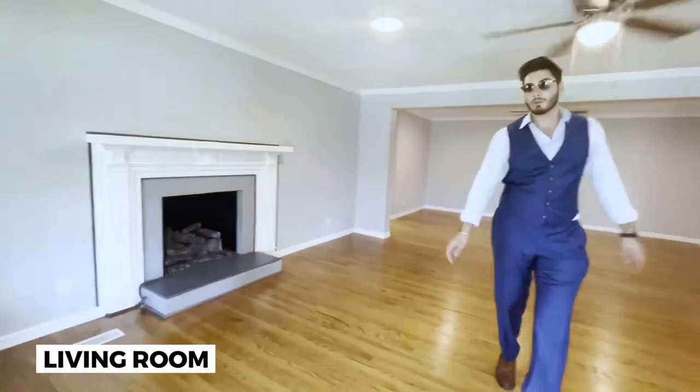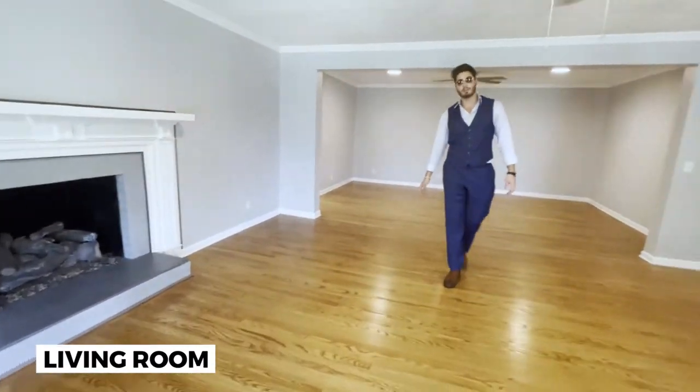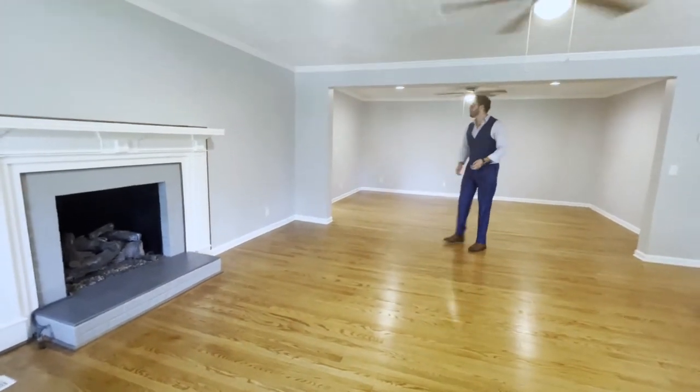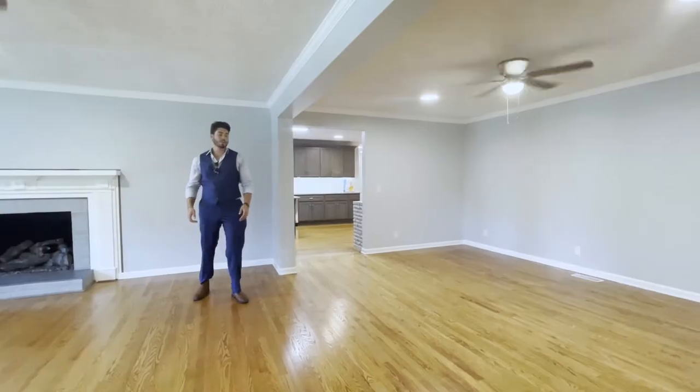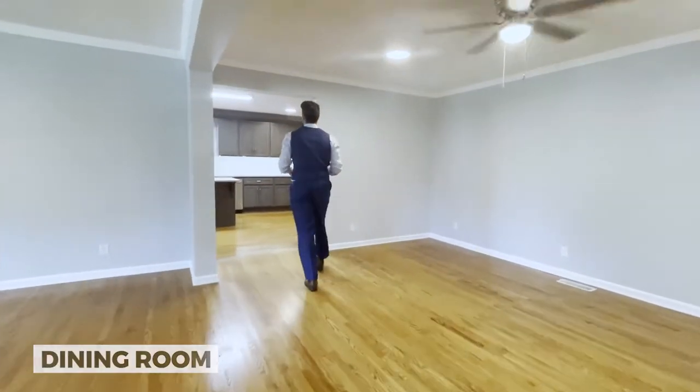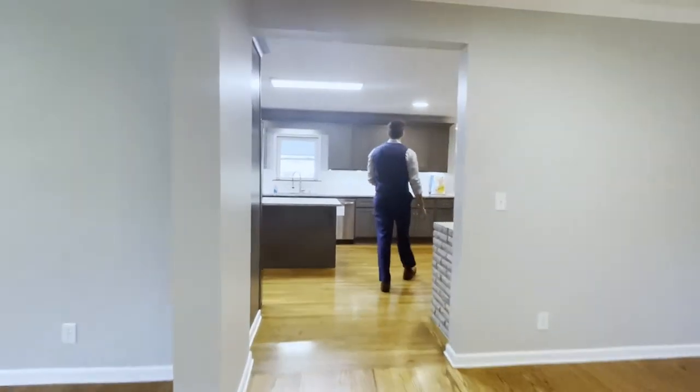Immediately coming into the front door puts you in the living room. The living room is actually quite large and it connects you right next to the dining room. As you're heading into the dining room, on the left-hand side you'll find yourself inside the kitchen, which is very spacious.